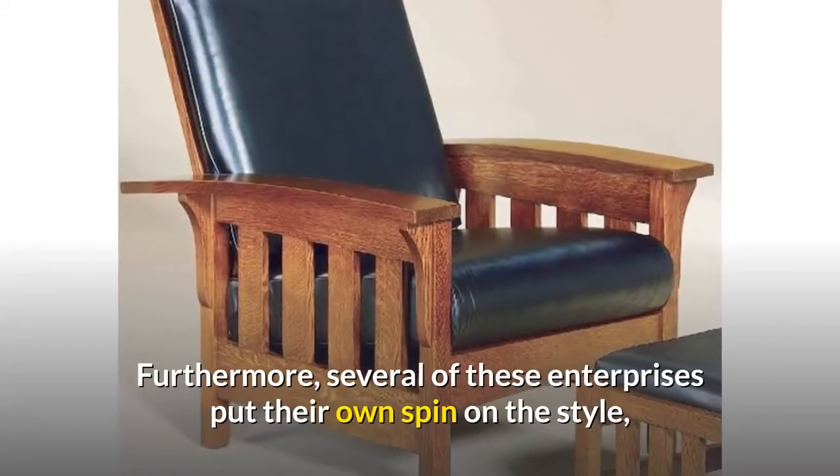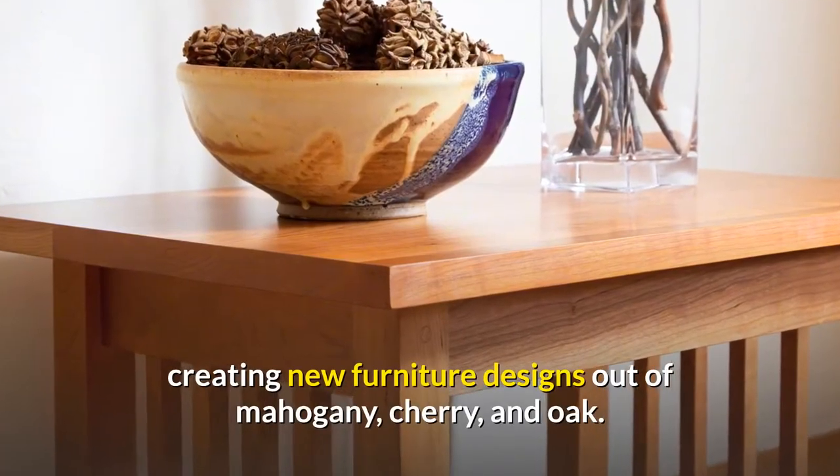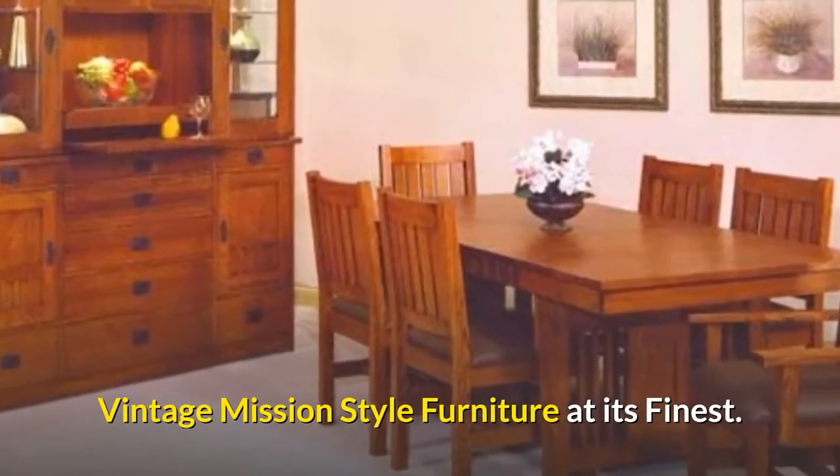Furthermore, several of these enterprises put their own spin on the style, creating new furniture designs out of mahogany, cherry, and oak. Vintage Mission Style Furniture at its finest.